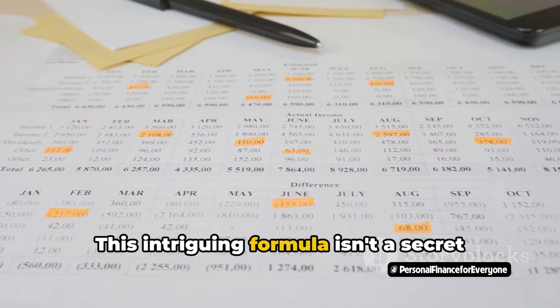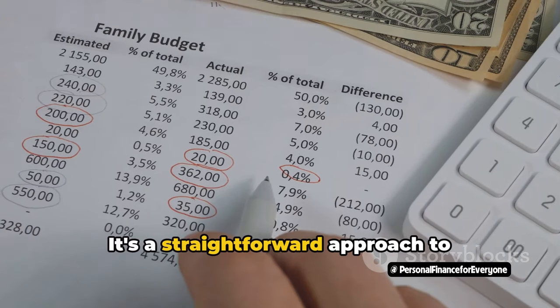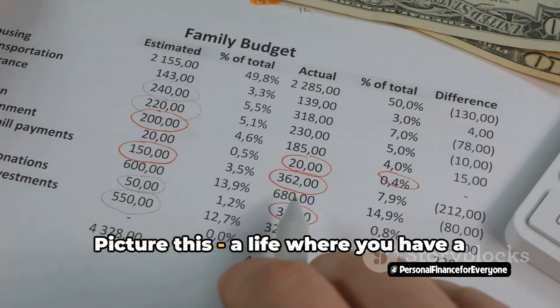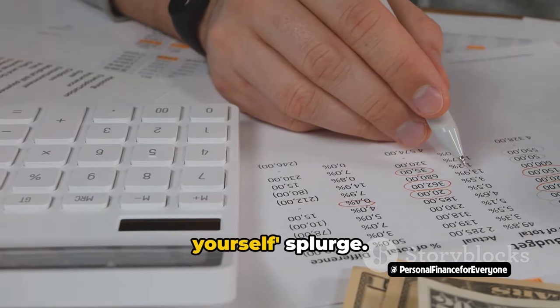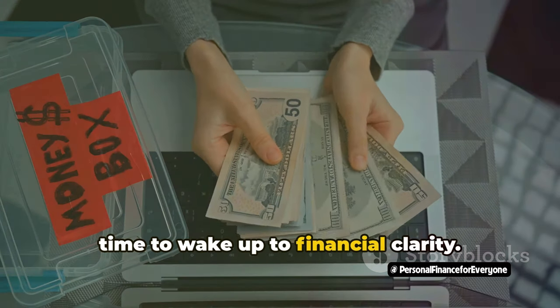This intriguing formula isn't a secret code or the latest lottery numbers. It's a straightforward approach to budgeting that could potentially turn your financial life around. Picture this: a life where you have a clear roadmap to your expenses, savings, and even that much-deserved treat-yourself splurge. Sounds like a dream, right? Well, it's time to wake up to financial clarity.